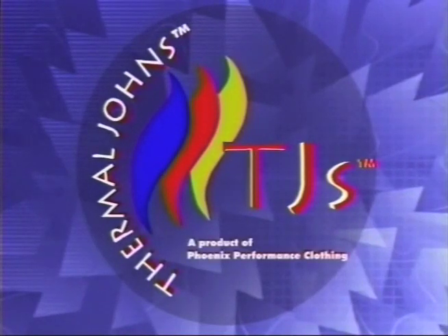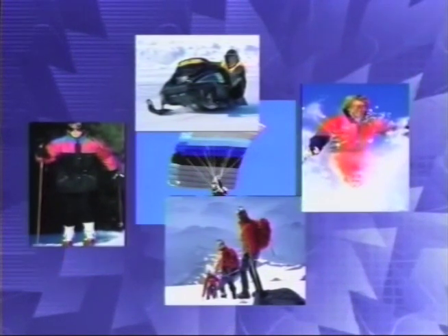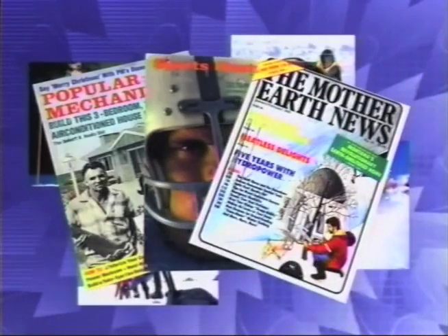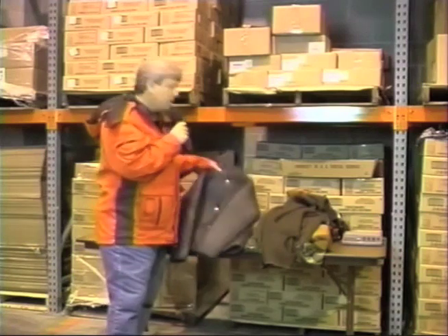It all began in the early 60s — a thermal clothing technology that is changing the way people work, play, even survive in the cold. And now it's available to you. Articles praising and explaining the technology have appeared in Popular Mechanics, Sports Illustrated, Mother Earth News, and many more. This technology was so revolutionary that in December of 1989, Popular Science awarded it their best of what's new in science and technology. We're here today to show you this exciting technology. We call them our Thermal Johns. They'll be warmer than anything you've ever been able to buy before, and they could very well save your life.